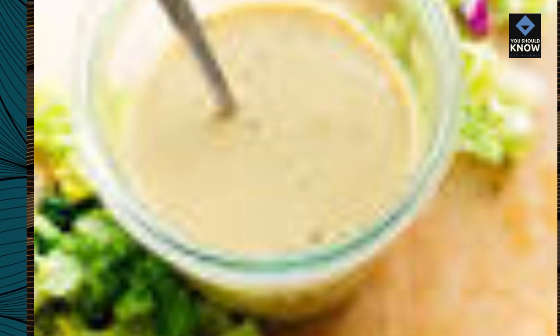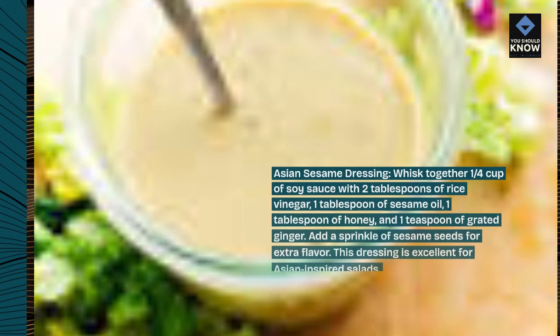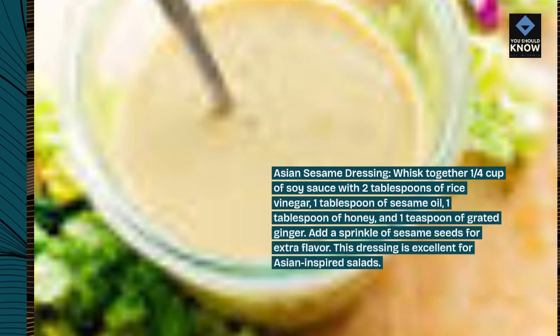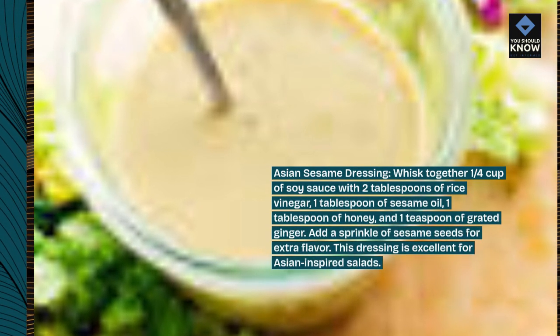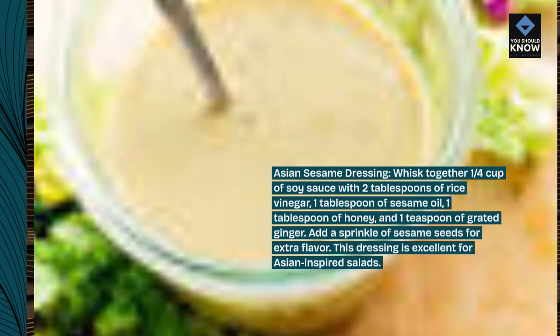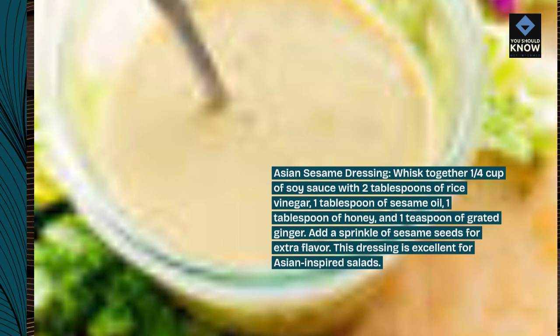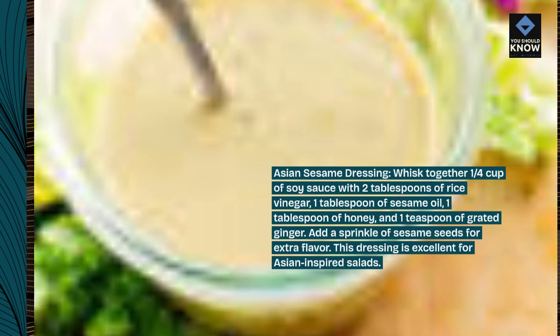Asian sesame dressing. Whisk together 1/4 cup of soy sauce with 2 tablespoons of rice vinegar, 1 tablespoon of sesame oil, 1 tablespoon of honey, and 1 teaspoon of grated ginger. Add a sprinkle of sesame seeds for extra flavor. This dressing is excellent for Asian-inspired salads.